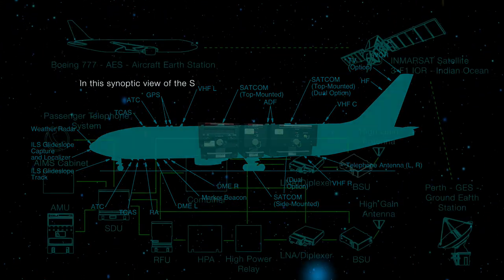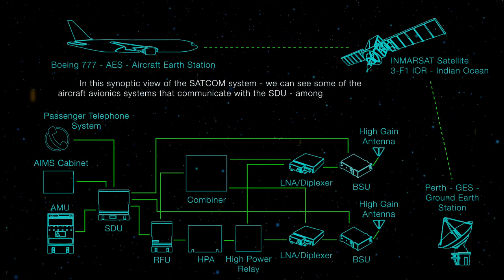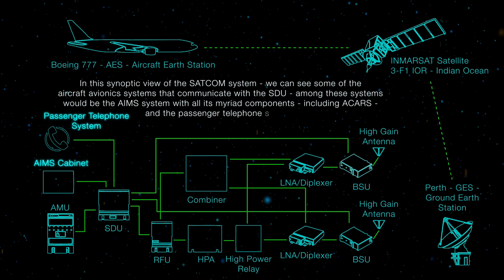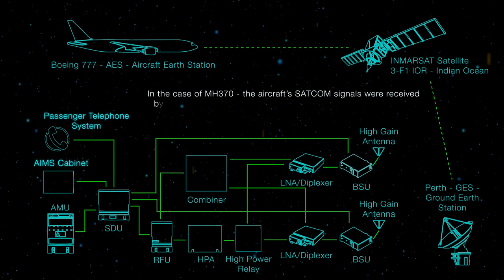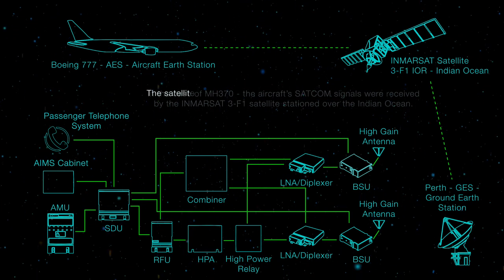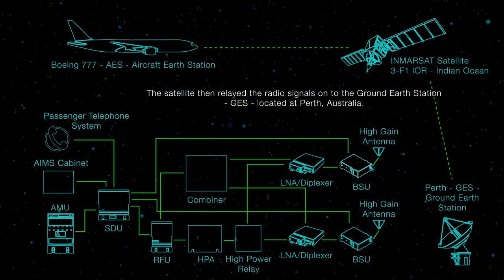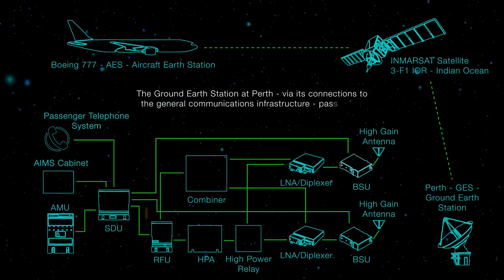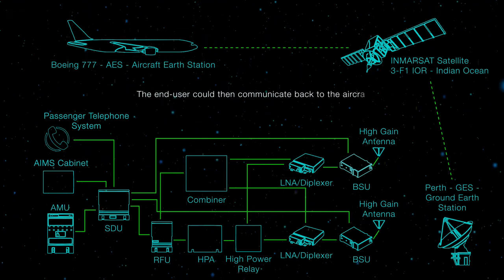The MCS-6000 suite is located in the E-11 rack above the galley between the Boeing 777-200ER's zones 2 and 3, placing it in close proximity to the aircraft's satellite antenna array. Among the aircraft avionics systems that communicate with the SDU would be the AIMS system with all its myriad components, including ACARS and the passenger telephone system. In the case of MH370, the aircraft's SATCOM signals were received by the Inmarsat 3F1 satellite stationed over the Indian Ocean. The satellite then relayed the signals to the ground earth station (GES) located at Perth, Australia, which passed the received signal on to the designated end-user.